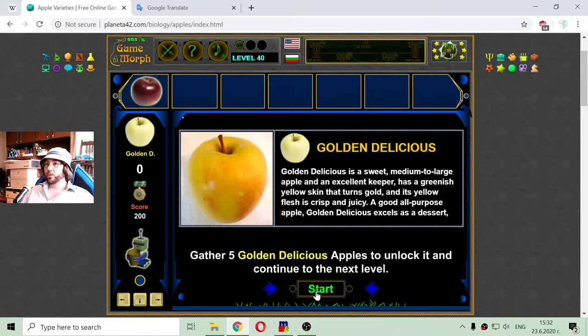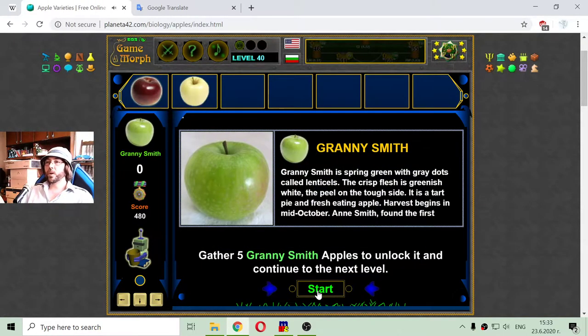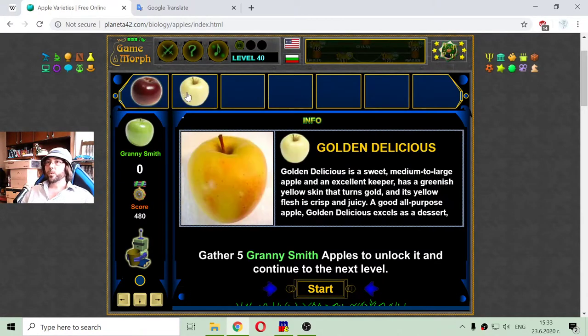I have to collect five Golden Delicious apples. I can see Arkansas Black and some unknown apples falling, but I am looking for Golden Delicious. I can identify Arkansas Black and Golden Delicious now. What is in the basket? One Arkansas Black and another Golden Delicious. I will stay here in the middle of the orchard to catch them. Got five Golden Delicious — on to the next level.